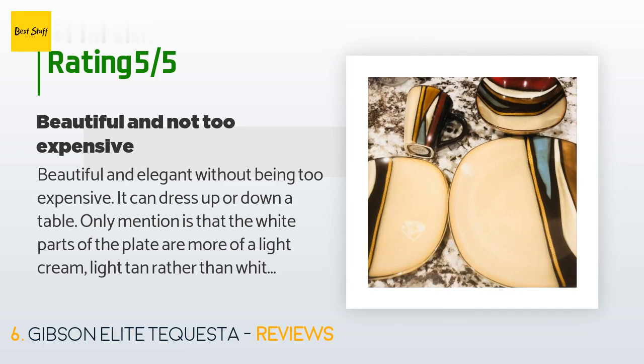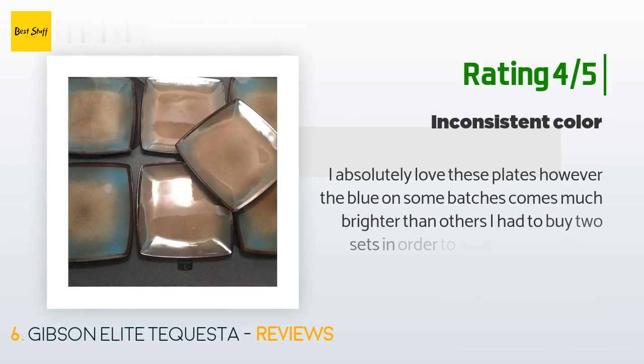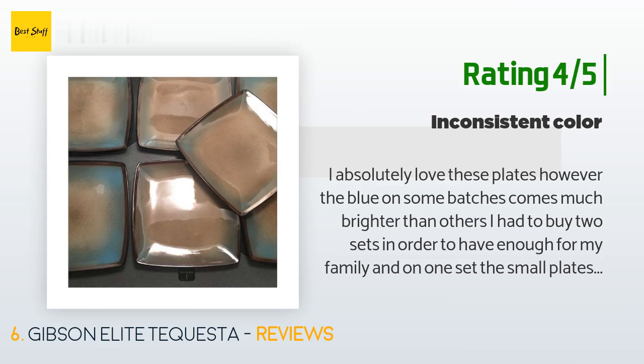A customer said: "Beautiful and elegant without being too expensive. It can dress up or down a table. Only mention is that the white parts of the plate are more of a light cream/tan rather than white, which the product picture might lead you to believe — but still happy with the product." Another customer said: "I absolutely love these plates; however, the blue on some batches comes much brighter than others. I had to buy two sets for my family and on one set the small plates look way too bright — that's the reason for four stars."